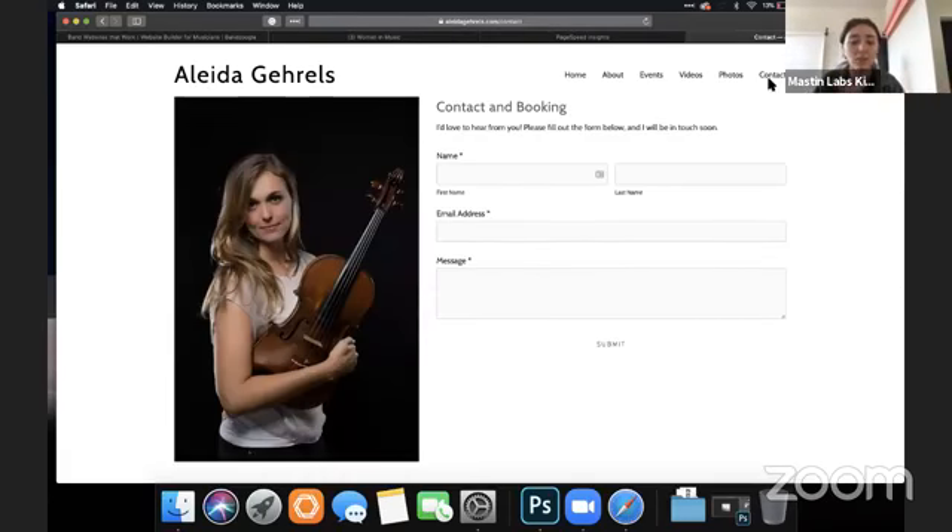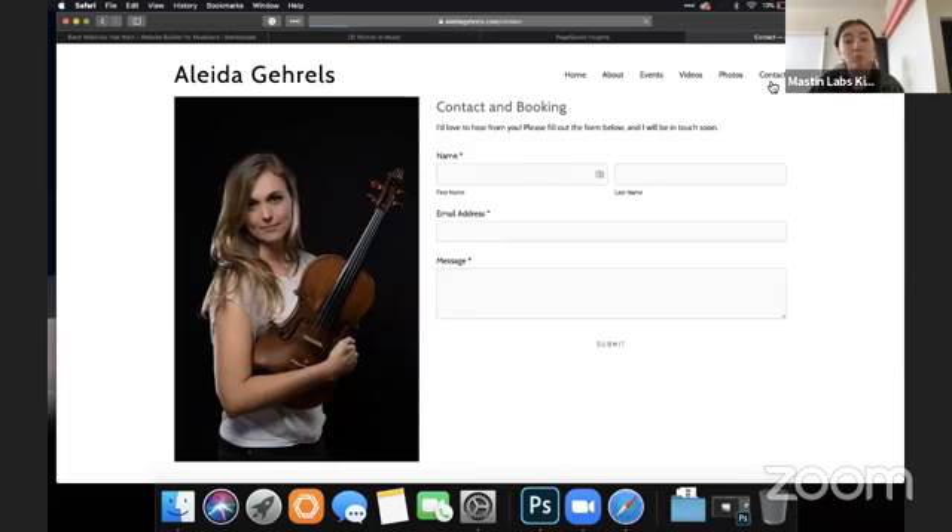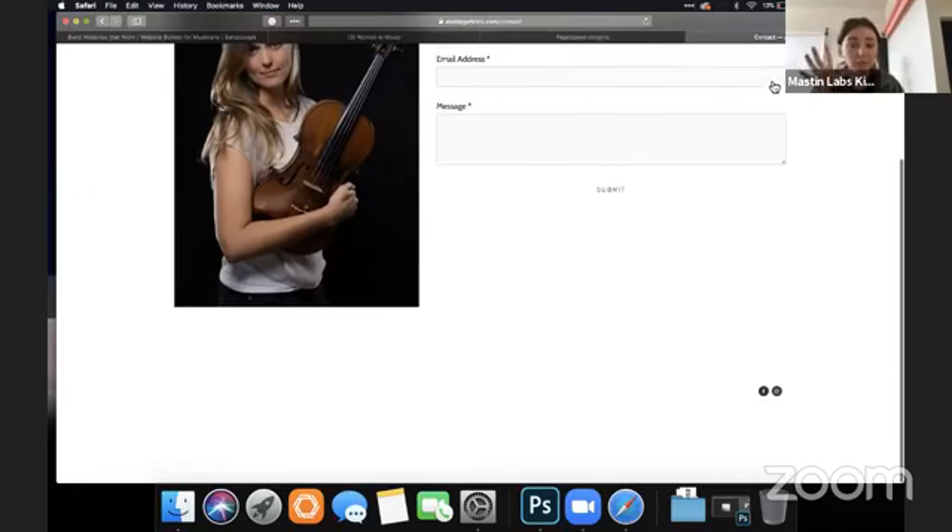I love the contact page — I love that she doesn't have her email address on here; that's going to keep spam from coming in. It does help to not have your email address up there for everybody to just have.